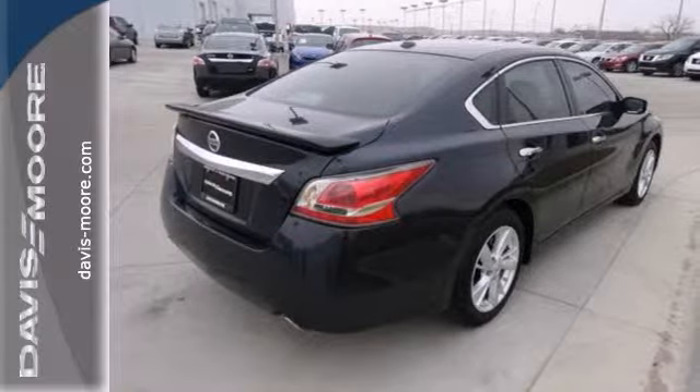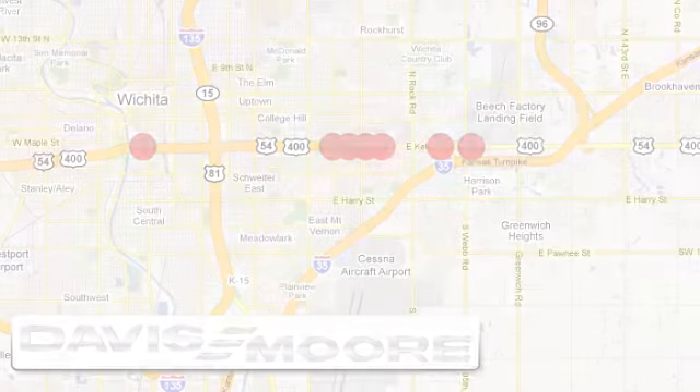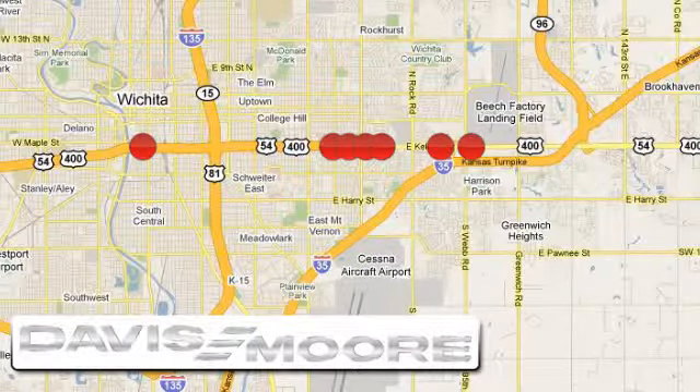Check it out today. It's easy doing business at Davis Moor. Call or stop into the dealership near you today.